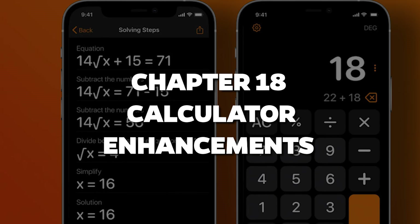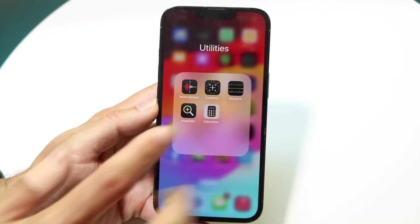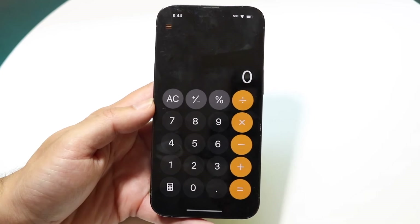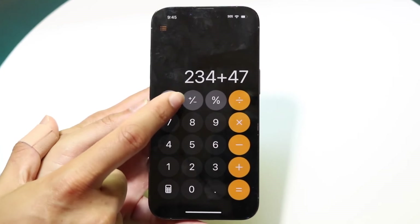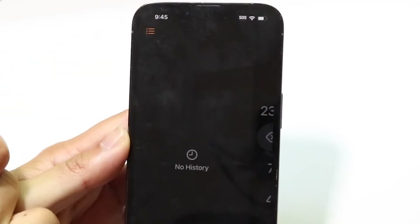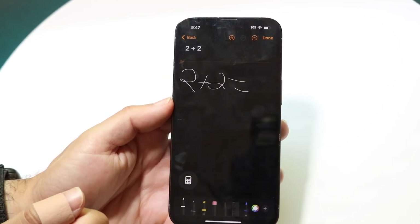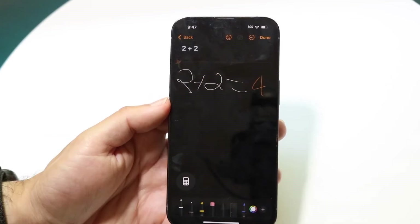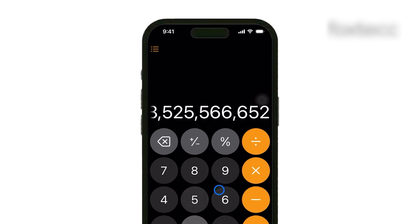Chapter 18: Calculator Enhancements. With iOS 18, the Calculator app has leveled up. The MathNotes feature enables users to evaluate expressions, assign variables, and create graphs effortlessly. You can now delete mistakes with a handy delete button, and a new convert feature makes it easy to switch between units like current, data, and length. Plus, handwriting recognition allows you to solve equations directly in the app. Say goodbye to math struggles.